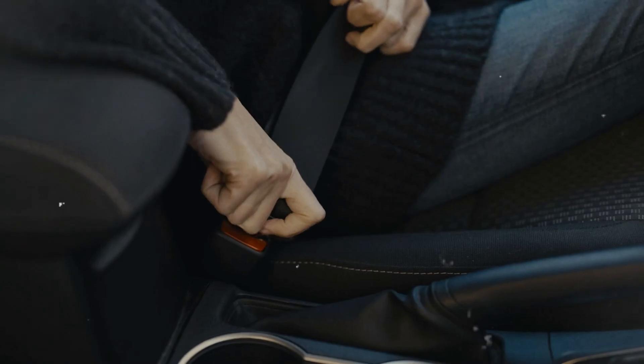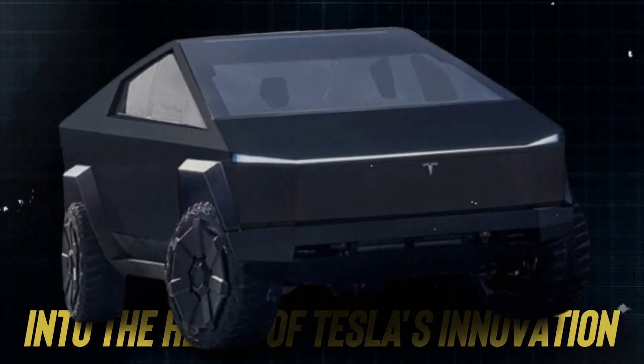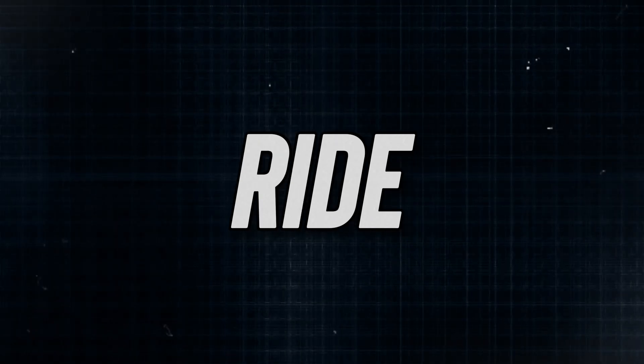So buckle up, because we're about to dive deep into the heart of Tesla's innovation. Are you prepared for the ride ahead?